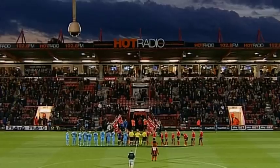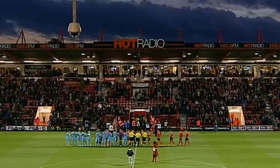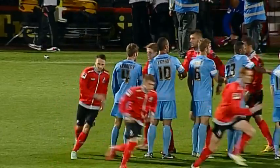Welcome to Dean Court where both Bournemouth and Barnsley will be looking to bounce back from defeats at the weekend. Bournemouth beaten here by Blackpool, while Barnsley lost 3-2 at Nottingham Forest.